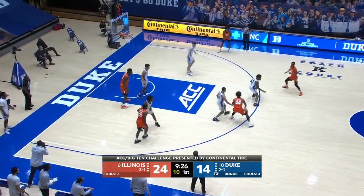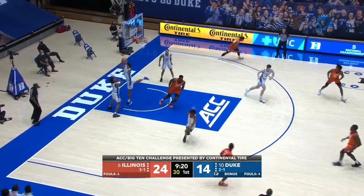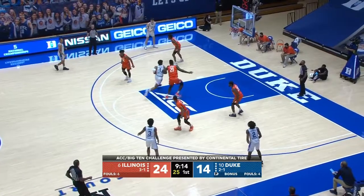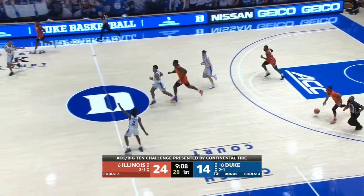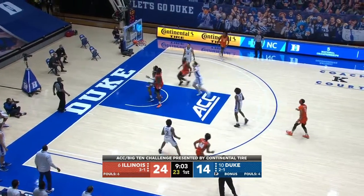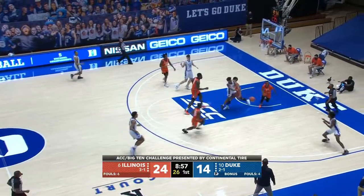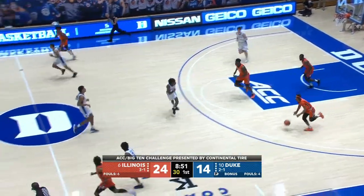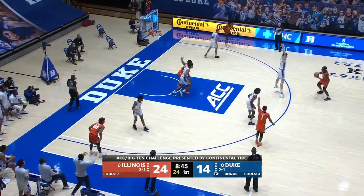Miller with the shot clock winding down pulls up — Goldwire did a nice job of making him take a fadeaway. Johnson absorbs the contact, couldn't get it to go — Coburn with the rebound. Jalen Johnson is so good in the open court. Frazier missing — Johnson rebounds, here comes Roach. Stewart hangs, couldn't hit — Coburn rebounds, and the Illini the other way. Trent Frazier now — Illinois leading by 10. Coburn's open inside early; when he gets that initial post position off a rim run, he's got to get the ball right away.